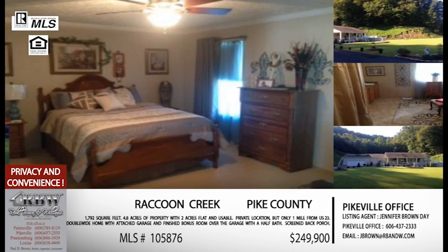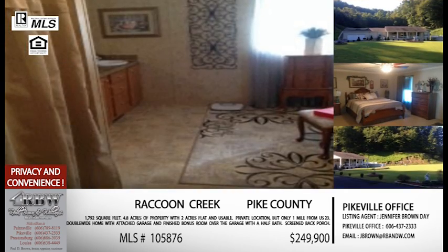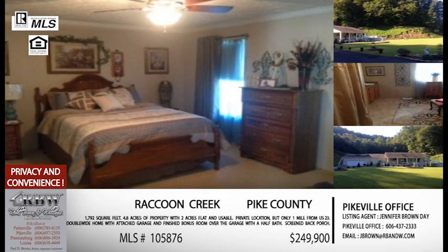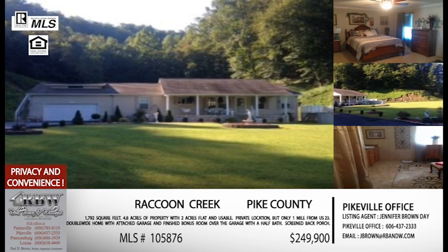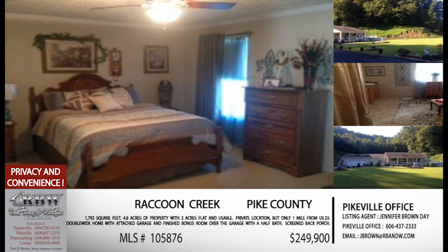You've got two acres flat with a lot of usable space and outdoor amenities — an above-ground pool, tons of storage, yard space, and a screened-in porch. This is a double-wide home but it has an attached garage, and over the garage they actually have a finished bonus room with a half bath — a nice rec room. Want to stress the location: privacy and convenience is hard to come by, so this is definitely a good thing. The price is $249,990, and the MLS number is 105876.